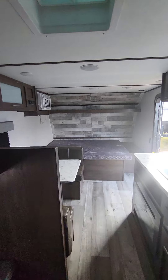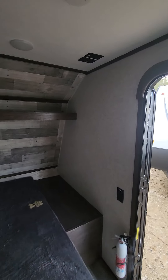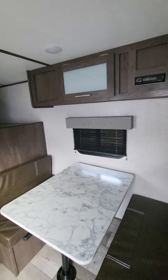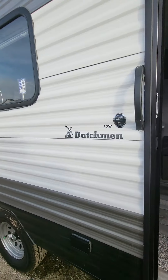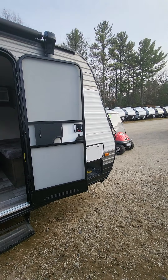I think that about concludes the tour. If I did miss anything — and I just saw that I did — there's a little TV hookup right there, so you can mount a TV on the wall if you so choose. And I think that's about it. If I missed anything, don't hesitate to reach out and let me know. Again, Destin over at Camping World. I'm at 603-452-7291. Thanks.